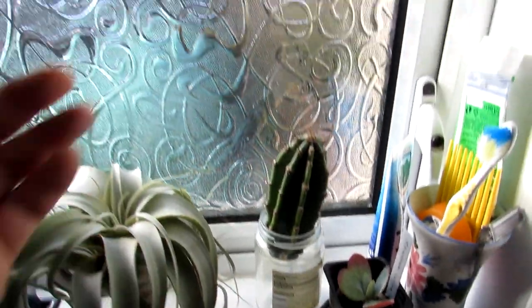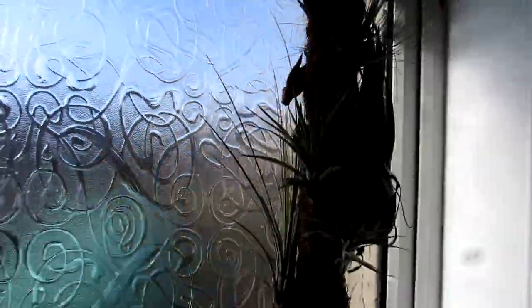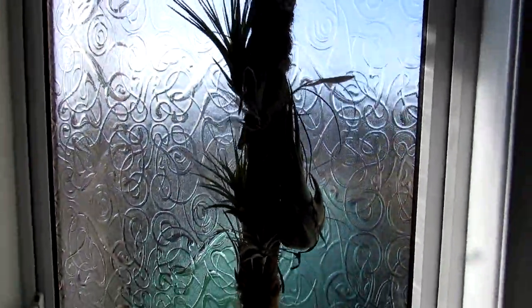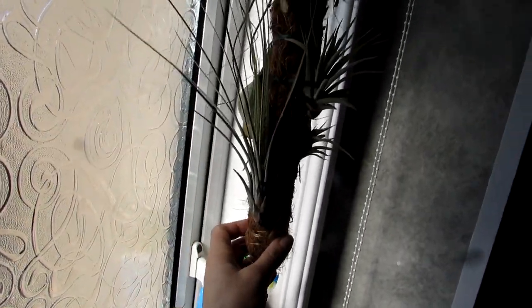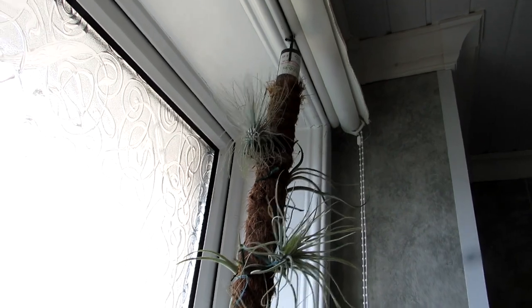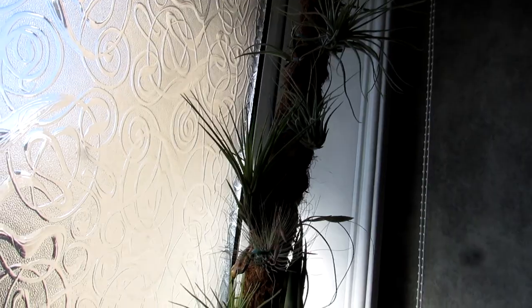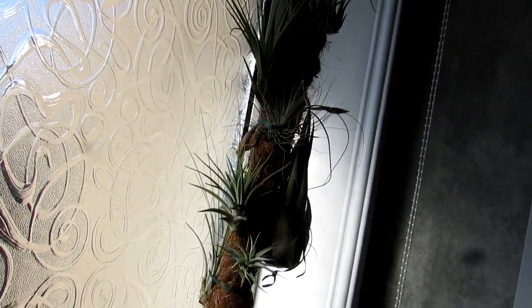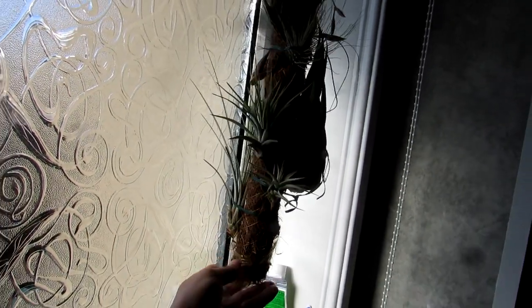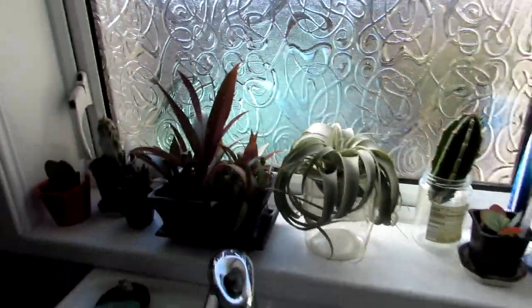Here are our other Tillandsia air plants — a lovely selection of a few different varieties. These love this bathroom window. They get loads of humidity and loads of bright light, so they're doing well here.